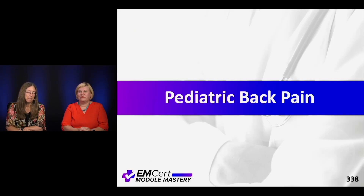Let's talk about back pain in kids. Every time I review all this stuff for these kinds of courses, I always learn something. This is one of those topics where I realize I really don't know a lot about back pain in kids.